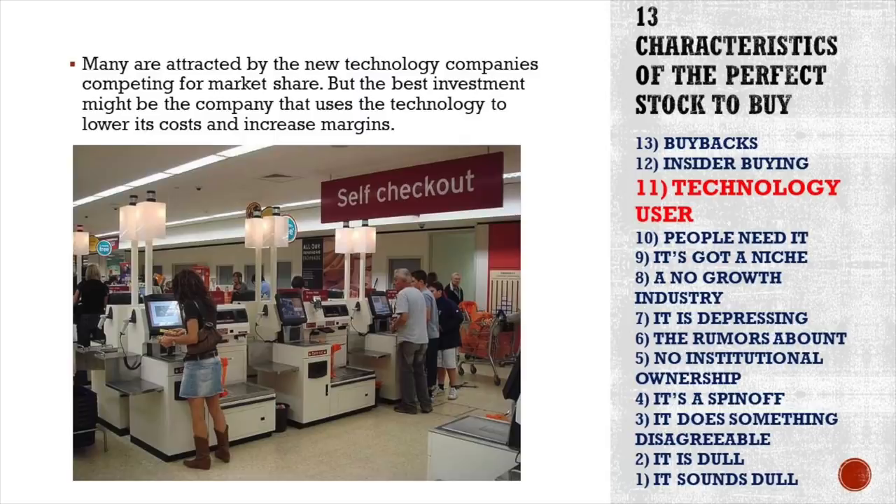Another characteristic of a great stock is that it is a user of technology — it benefits from new technology developments. Many investors are attracted by new technology stocks, but those come with high competition, questionable margins, and questionable outlooks. The best investment might be a company that uses technology to lower its costs and increase margins — for example, supermarkets using self-checkouts to reduce costs, even in a low-margin sector.